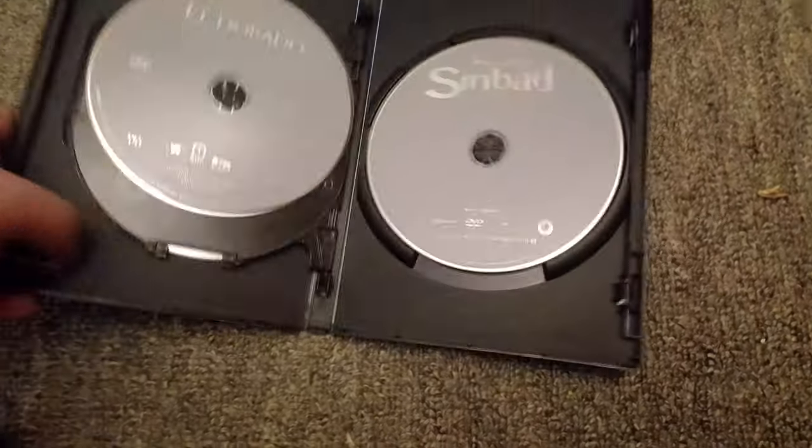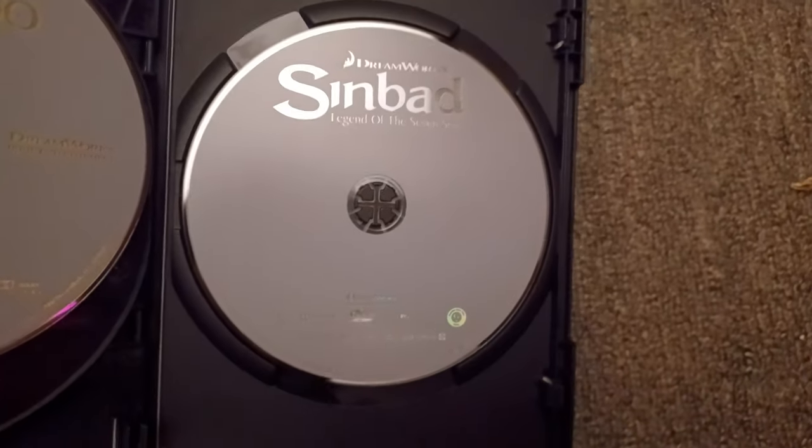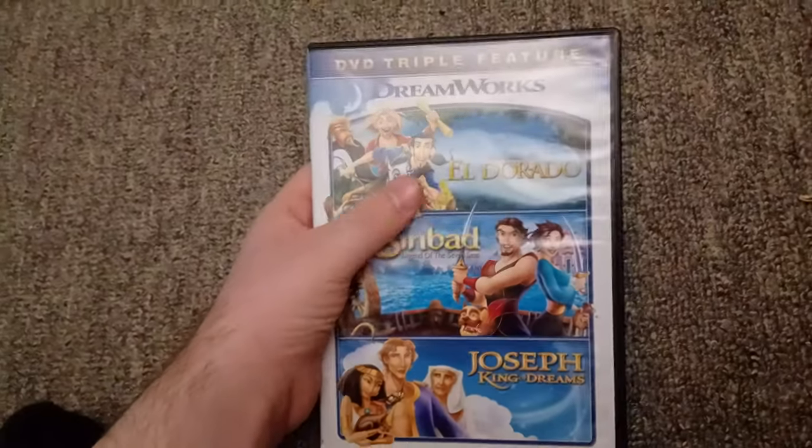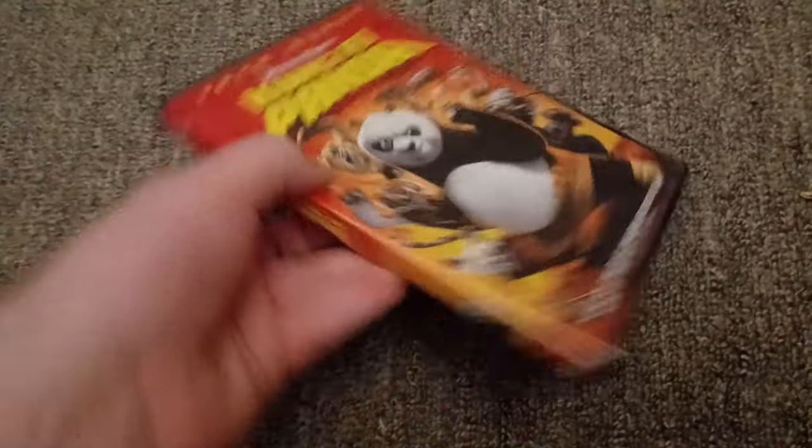I don't know if this is a 2003 reprint — I haven't tested this thing yet. I think it's probably a 2010 reprint. And yes, I did get another copy of Kung Fu Panda, but this time it's the full screen version.